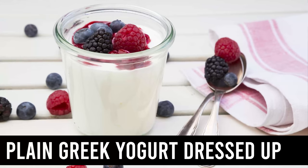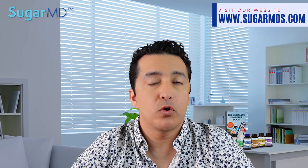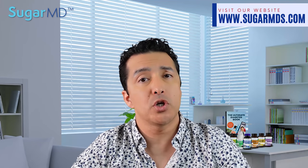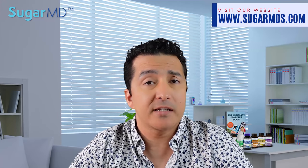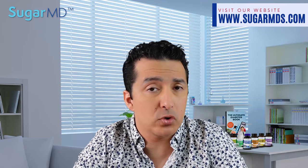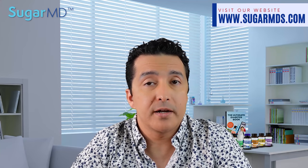The next one is plain Greek yogurt dressed up. Add some sweetener of your choice — we have a lot of sweetener videos if you're not sure which sweetener is best for you. You can add some sliced almonds on top of your yogurt along with some berries and sweetener. That's going to be roughly four grams of net carbs and nine grams of protein.